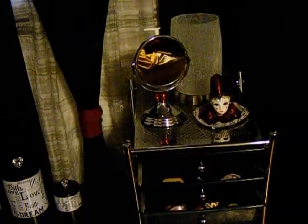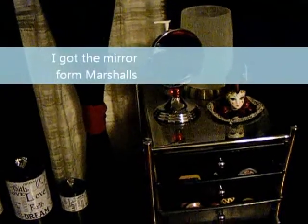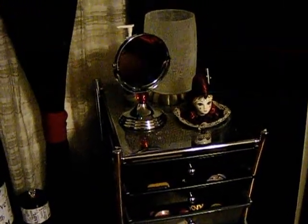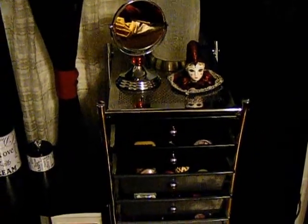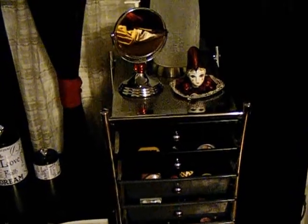At the top here, I have my light that I purchased at Michaels, and also my mirror I got from Michaels. My hand sanitizer is in the back there, and this clown thing — I think I got that from Goodwill or something.